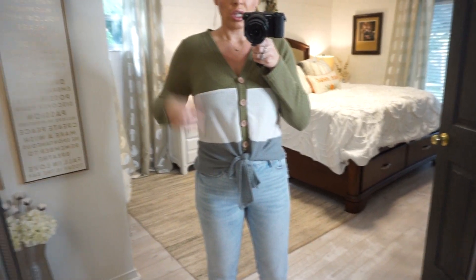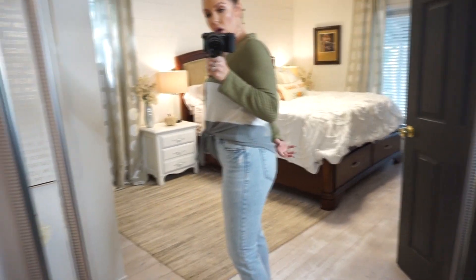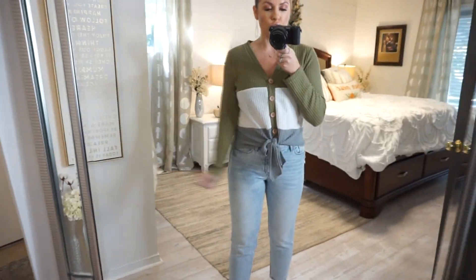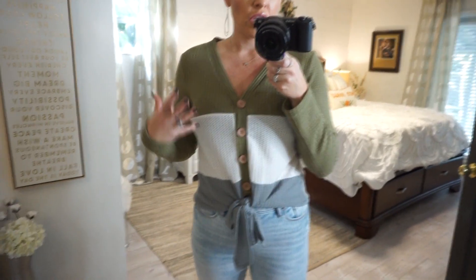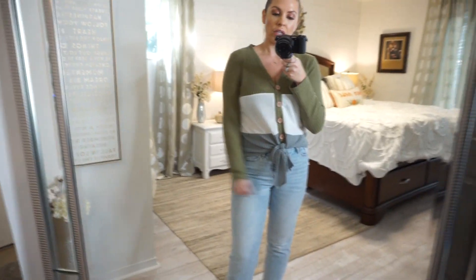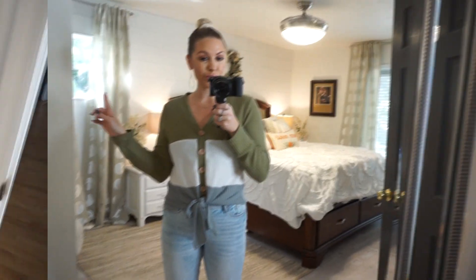Definitely wear a white or nude bra under this. They had it in multiple color combinations but I really liked the green with the gray and white. It doesn't cover your butt, so I wouldn't wear it with leggings. But it is a cute, simple everyday shirt for running errands. You could dress it up with black pants, heels, and a jacket. It's also comfortable to wear around the house.